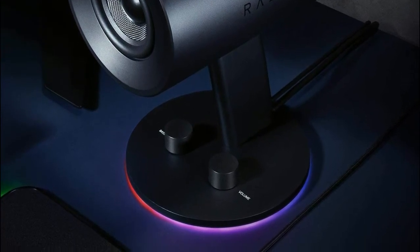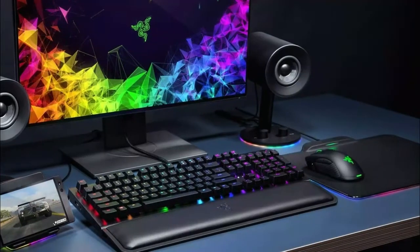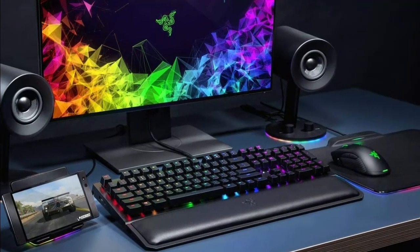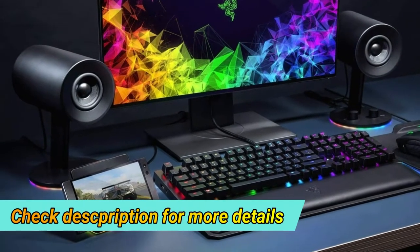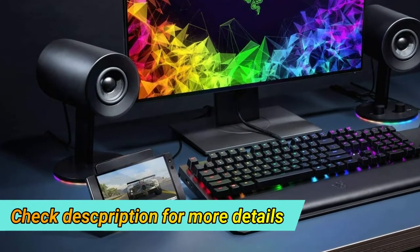Optimized drivers are built for full-range sound and extreme clarity. Choose from 16.8 million colors and preset lighting effects to personalize your listening experience, or take immersive gameplay up a notch with ambient lighting that reacts to your every move.